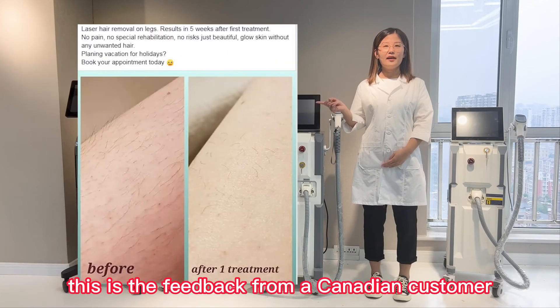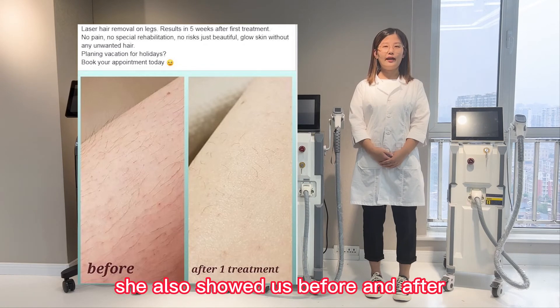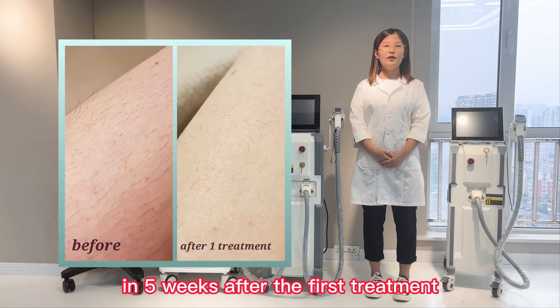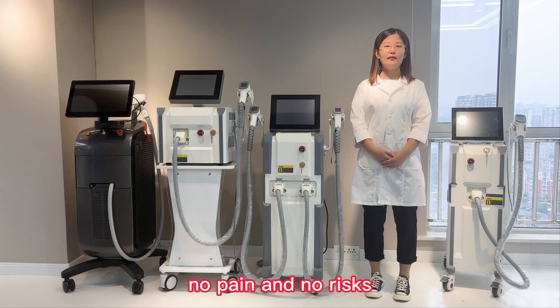This is the feedback from a Canadian customer. She also showed us before and after pictures of the treatment. This is the treatment on the legs. The result in 5 weeks after the first treatment — no pain and no risks.